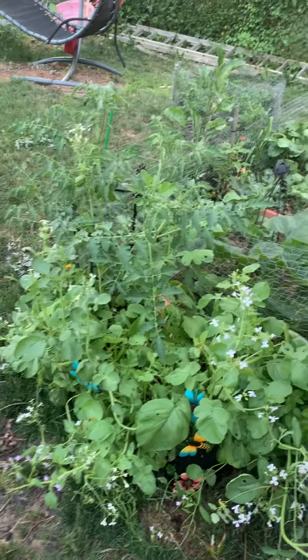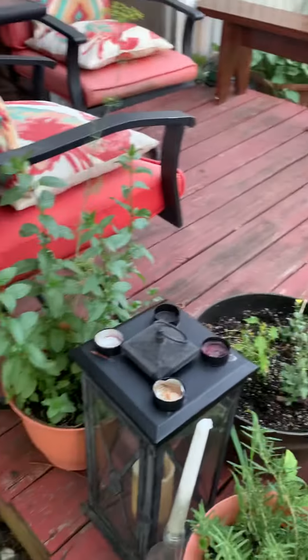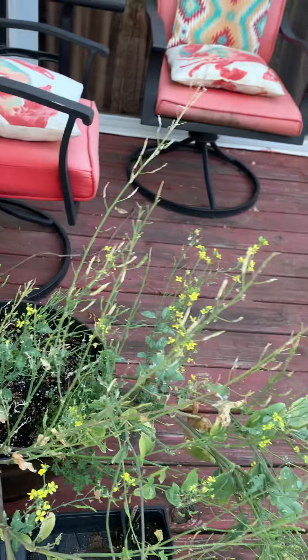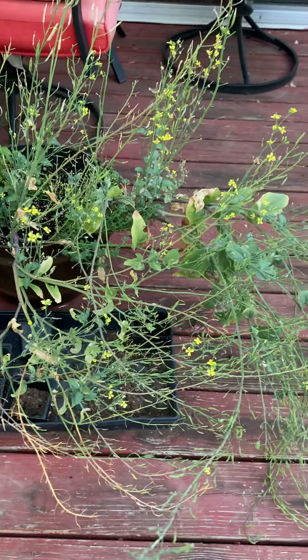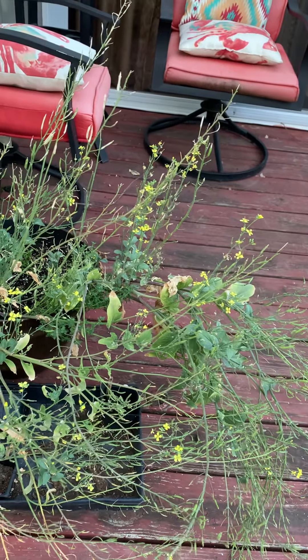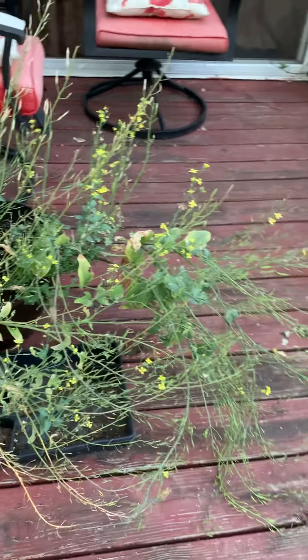A lot of stuff growing here. You can harvest a lot of stuff — herbs and different things. Got some seed coming from the bok choy. If you can see them, there's a little pile here. I'll take those seeds and use them probably in July to start seed for the fall harvest.